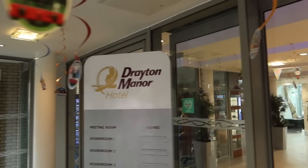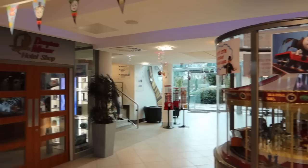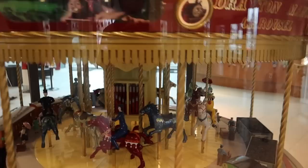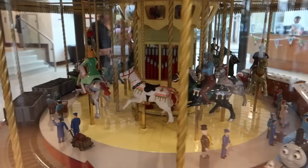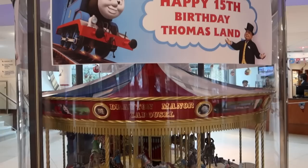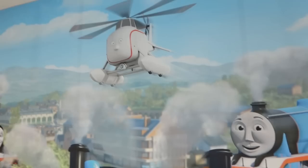As we make our way inside you've got all the lovely decorations for Thomas Land's 15th birthday. You've got the hotel shop on the left, and I really like how you're greeted by the carousel just here. You can press the button and the music plays — the Drayton Manor carousel with Thomas making his way around and Percy on the other side. It's a really nice feature when you come into the hotel, and there are some great Thomas photo opportunities over here as well.